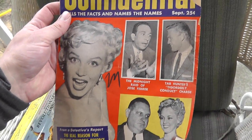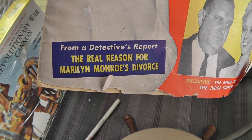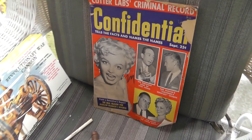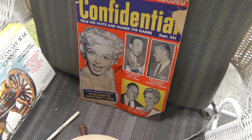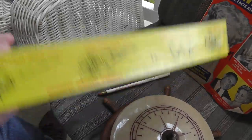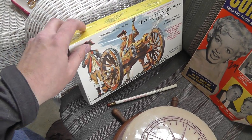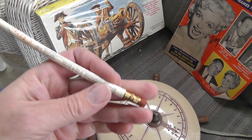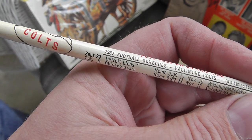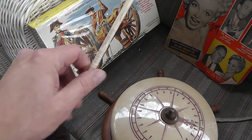Old magazine — got it for two bucks. Seen better condition but it's got Marilyn Monroe — 'The real reason for Marilyn Monroe's divorce.' Kind of an old gossip magazine. Model of a Revolutionary War cannon still in the original box — five bucks. Models always do well, especially ones still in the original wrap. Picked up another one of these pencils from the 1957 Baltimore Colts. Still haven't sold the last one, but maybe I'll put them together.